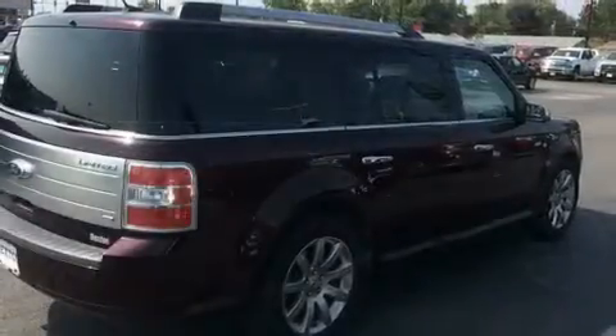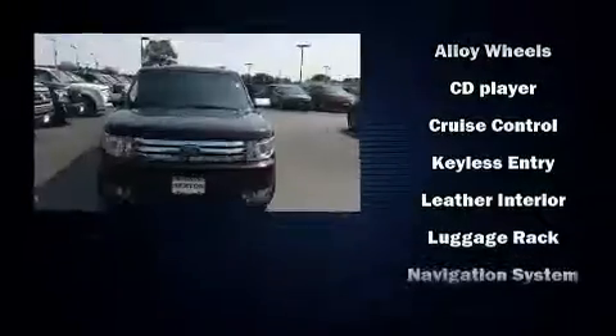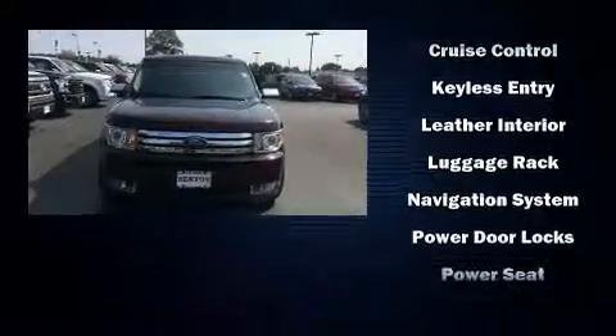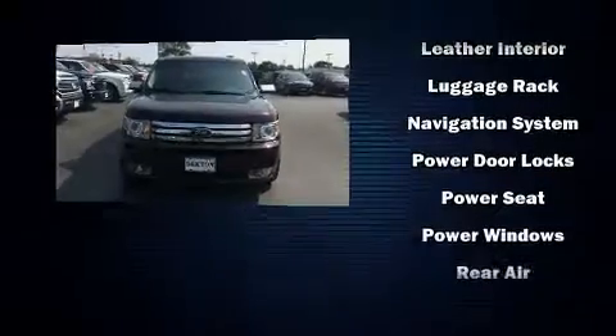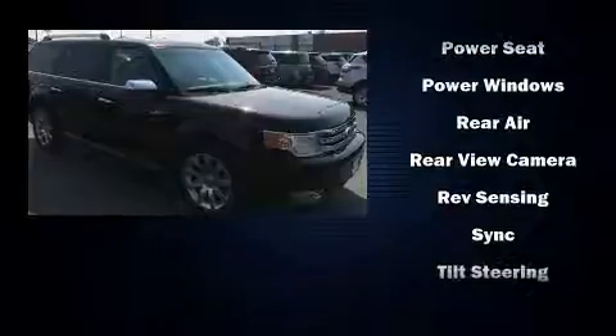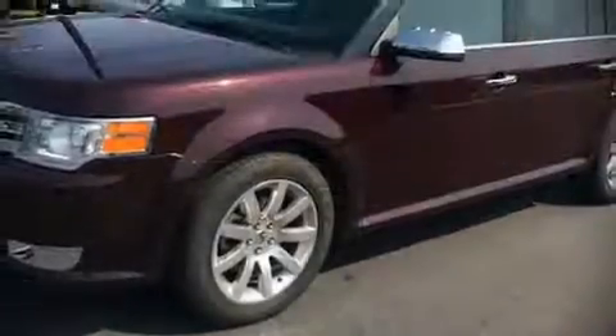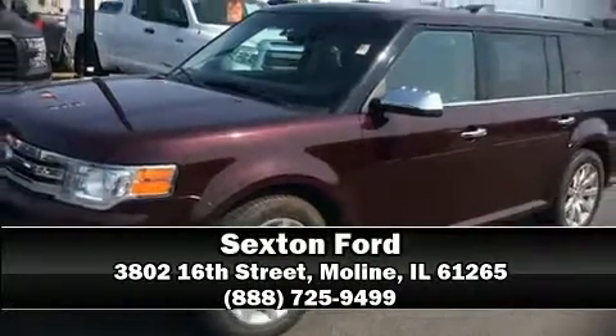Ford ensures the safety and security of its passengers with equipment such as front and side impact airbags, traction control, and four-wheel disc brakes with ABS. Brake assist technology provides extra pressure when applying the brakes. Our sales reps are knowledgeable and professional — come on in and take a test drive.